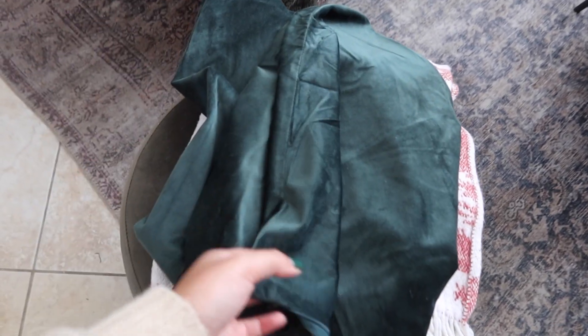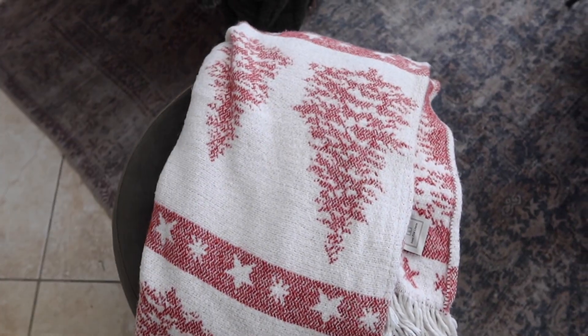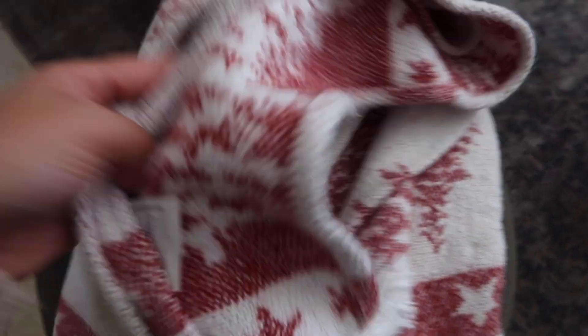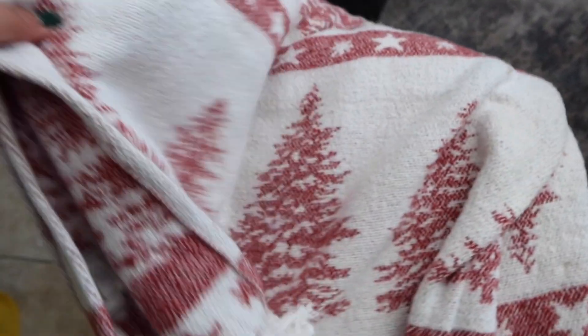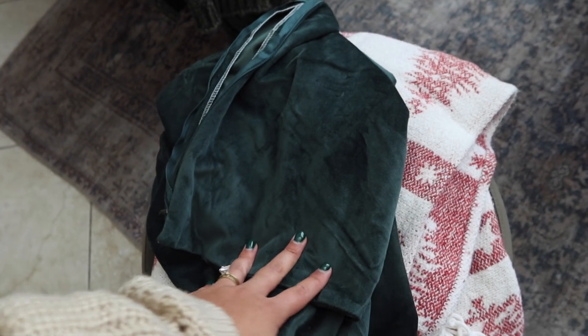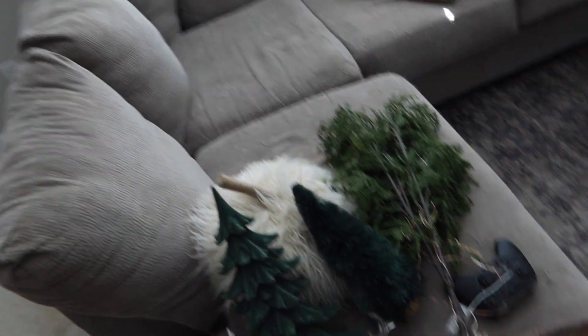On the sofa I have these velvet pillow covers that I got last year — I love velvet for Christmas, it's just so pretty and classic. I also have this throw blanket I got at Marshall's — a red and white throw blanket that looks very cottagey, very cozy, very warm and inviting. That's what we're going to be throwing on the couch.